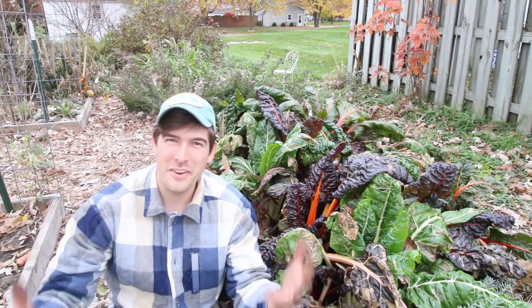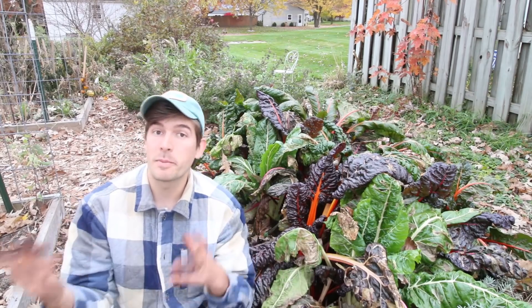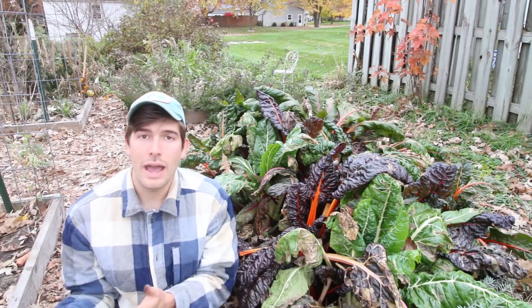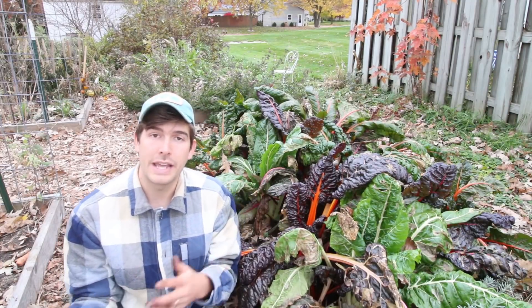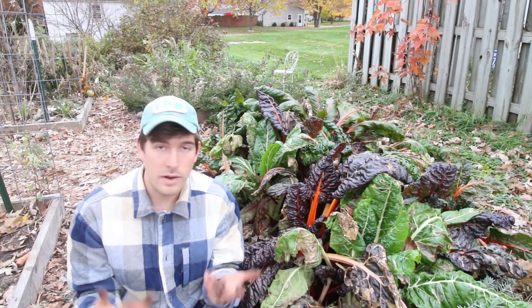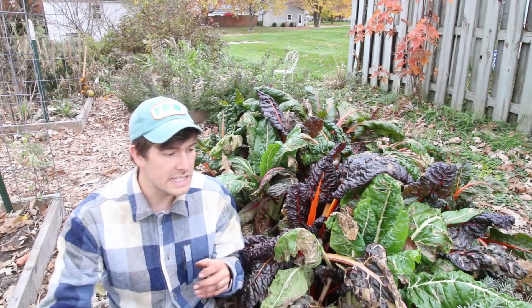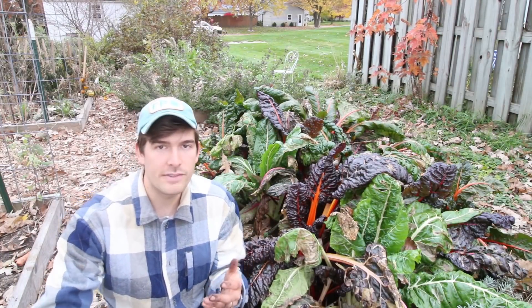Welcome to another exciting episode on the MI Gardener channel. I was out in the garden today and wanted to talk about my Swiss chard. A lot of you asked for a follow-up on how the predatory wasps handled the leaf miners, whether it was a worthwhile investment, and if I'd do it again. It's the end of the season and I've been able to observe the results.